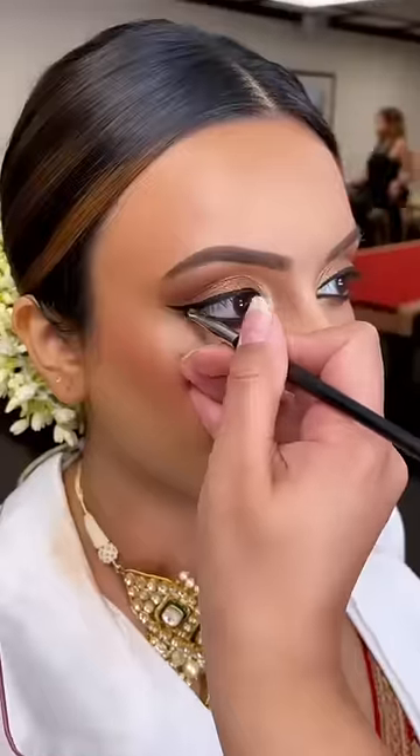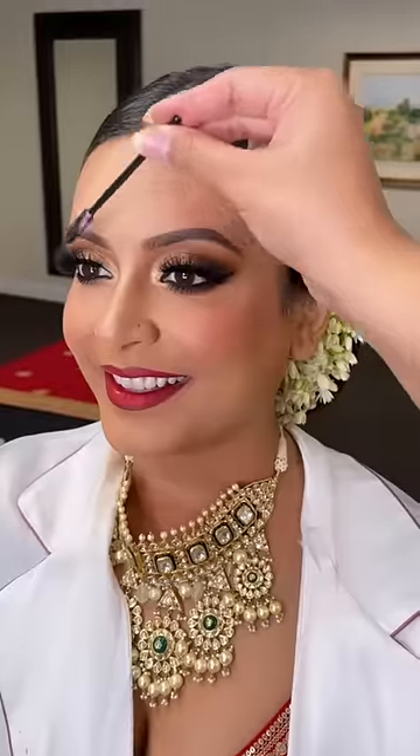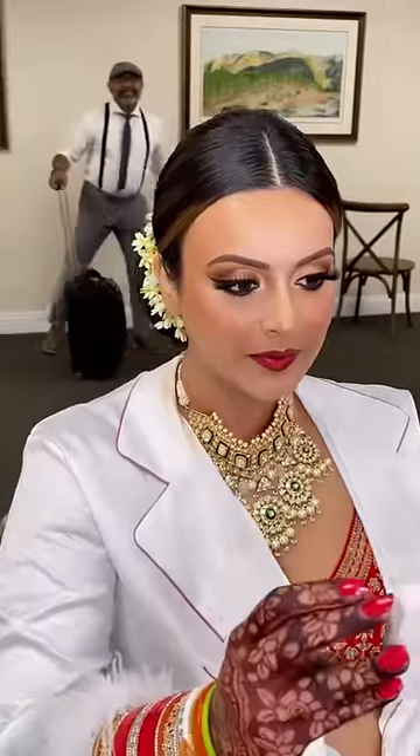We added a wing liner because she has beautiful eyes for it, then added a bold red lip to match her outfit. This is the final look, and Devika absolutely loved it — her reaction was everything!